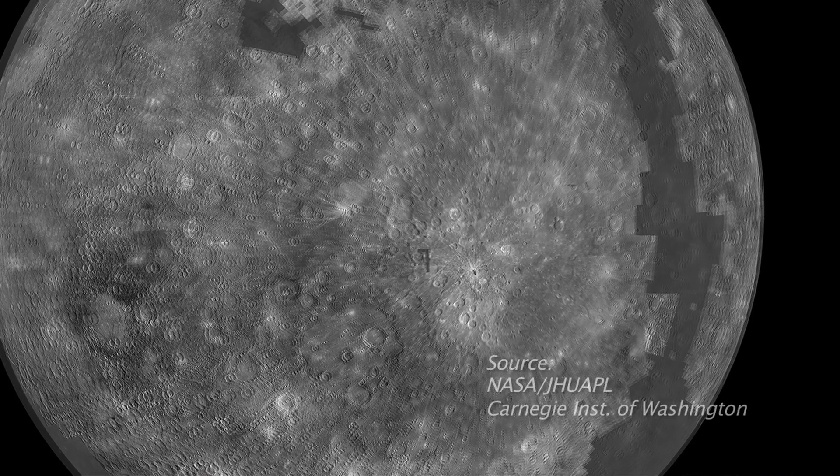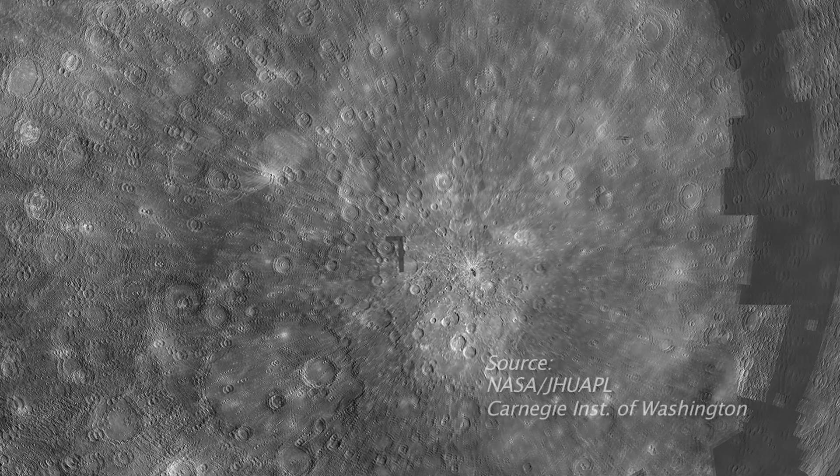One of its primary objectives is to determine what the surface composition is. And the reason that's important is because the surface composition allows scientists to figure out which formation theories of Mercury are correct.